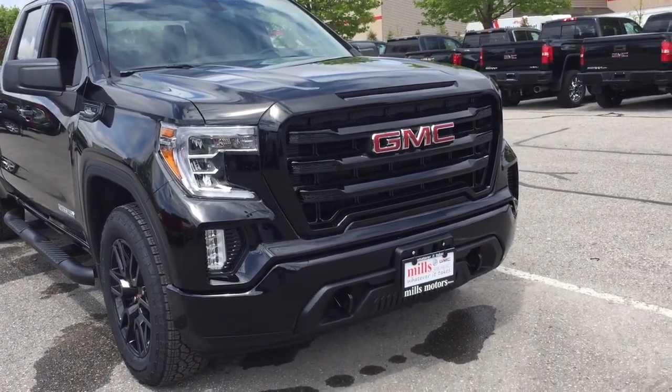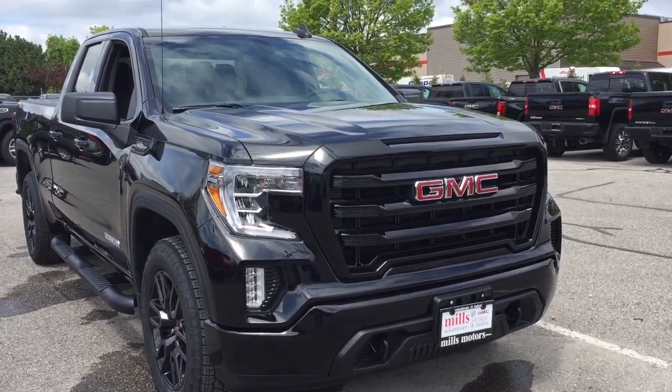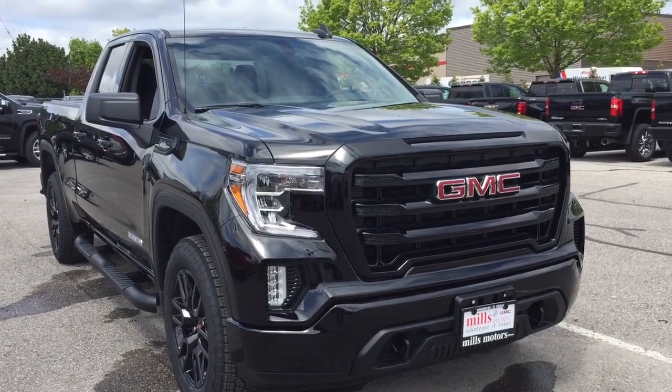Up front you've got fog lights, front tow hooks, body-colored grille accents, a body-colored bumper, and an engine block heater.